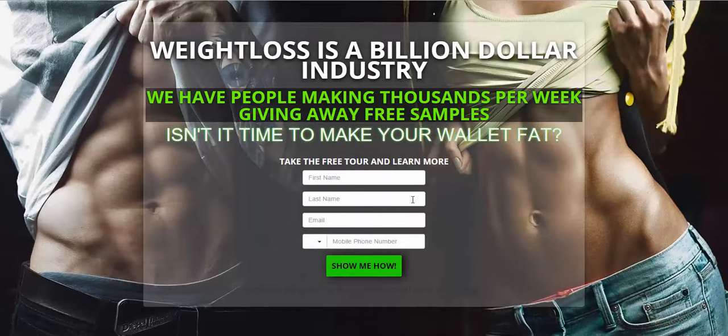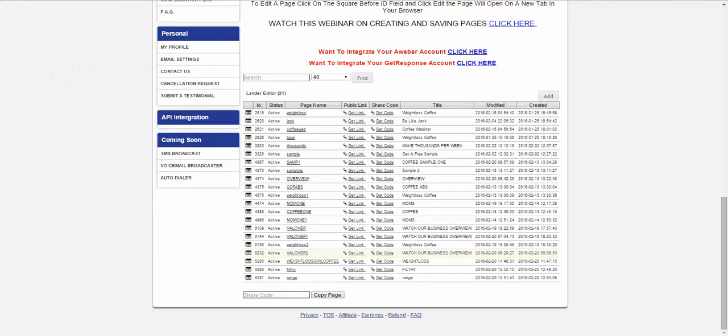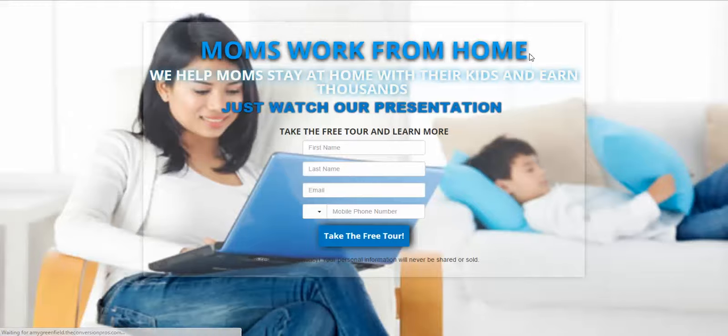This one's just focused on the weight loss. So those are three different pages. But we also have a mom's work at home page to attract moms. So we have all these pages that you could use on the front end to post on Facebook, et cetera, to get people to put in their name, email, and phone number.